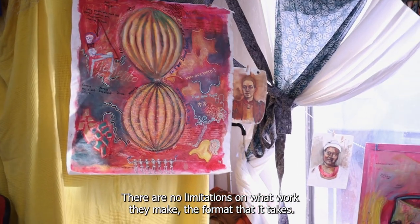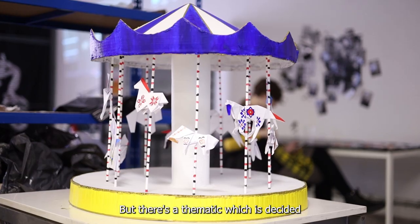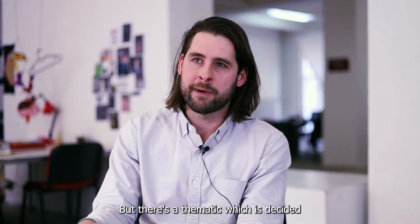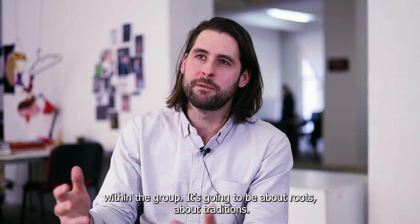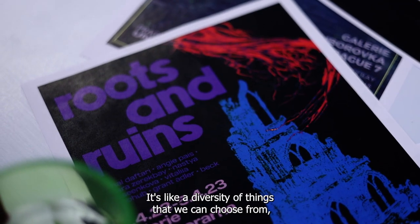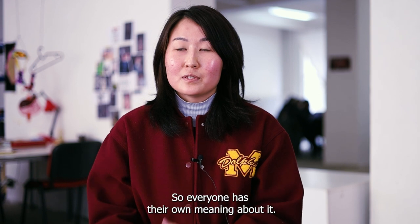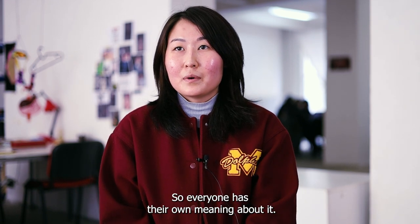There are no limitations on what work they make or the format that it takes, but there's a thematic which is decided within the group. It's going to be about roots, about traditions. It's like a diversity of things that we can choose from — the word roots, how we feel it — so everyone has their own meaning about it.